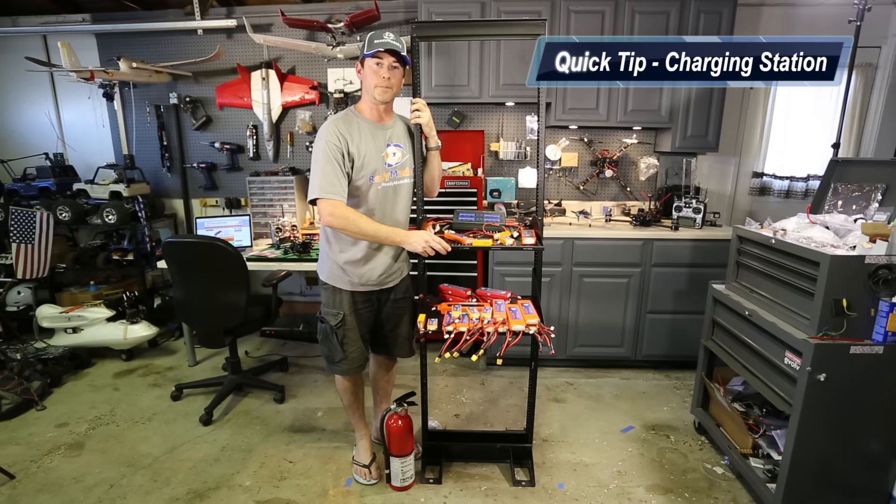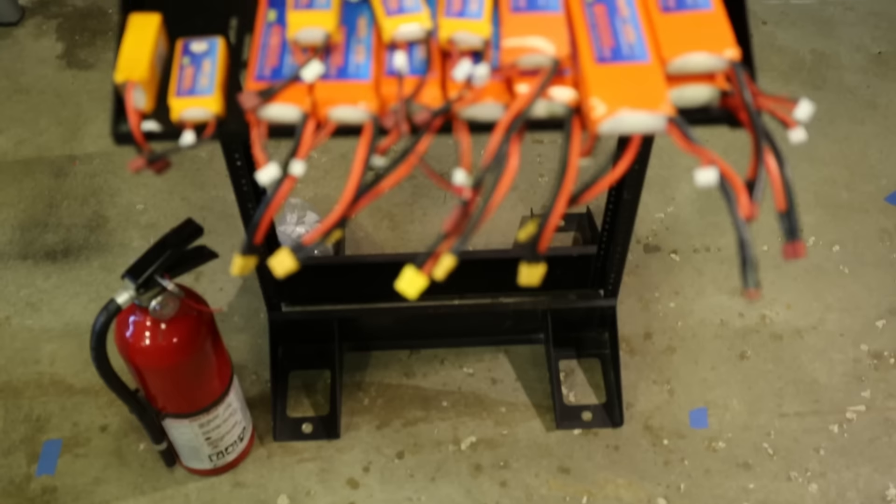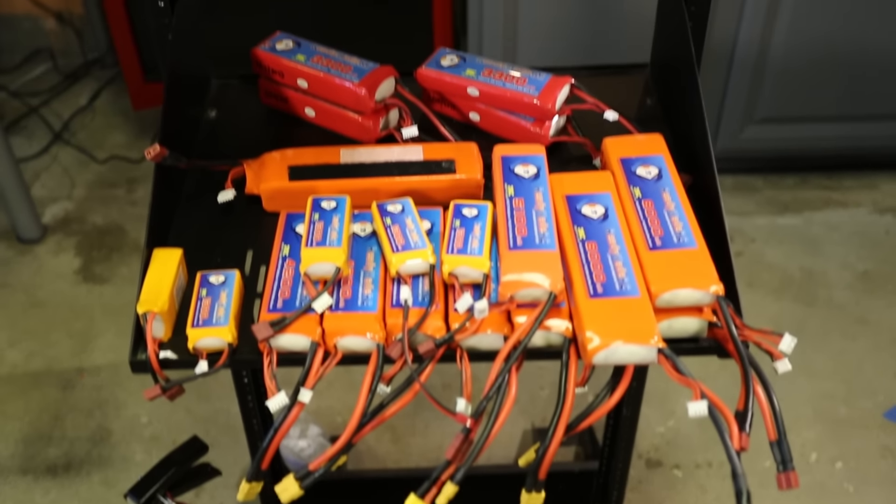Dave here for ReadyMadeRC with a quick tip. Wherever you set up your battery charging station, make sure it's in a fire safe area. I do all my charging out here in the garage and I do it on a fire safe server rack.